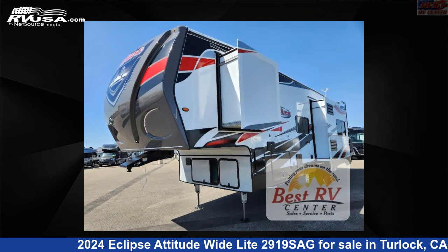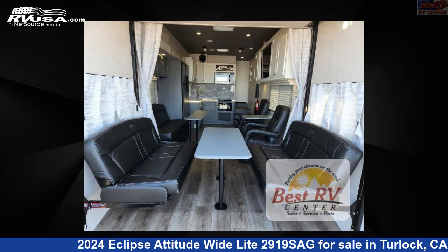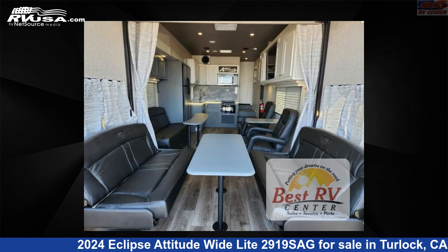This new Eclipse is 34 feet 0 inches in length and features sleeps 7, slide out, and 150 gallons fresh water capacity. The floor plan layout of this Toy Hauler features a front bedroom.